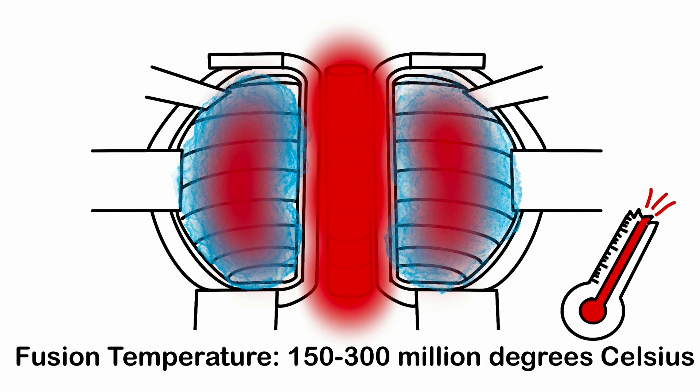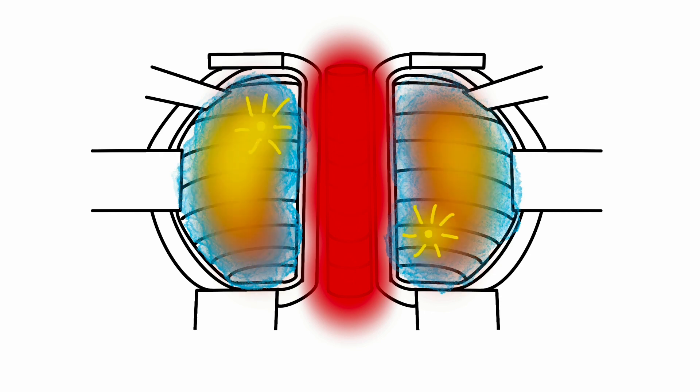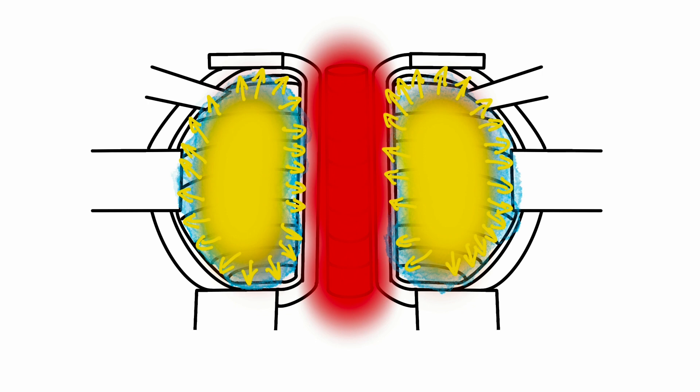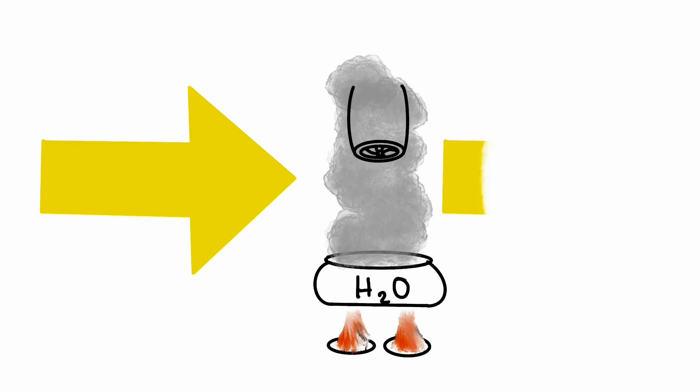Once the plasma is brought to fusion temperature, the particles become energized and start to collide. They eventually overcome the natural electromagnetic repulsion and fuse, releasing large amounts of energy. This heat energy is absorbed into the walls, and the tokamak harnesses it to make steam, turn turbines, and produce electricity.